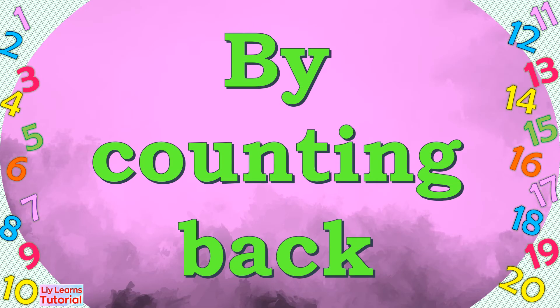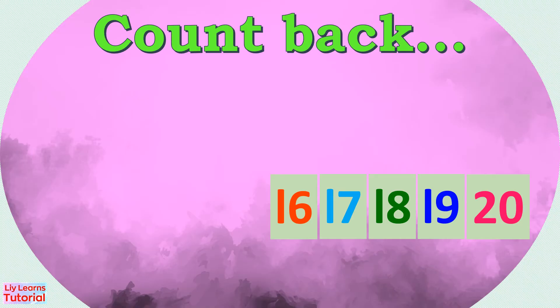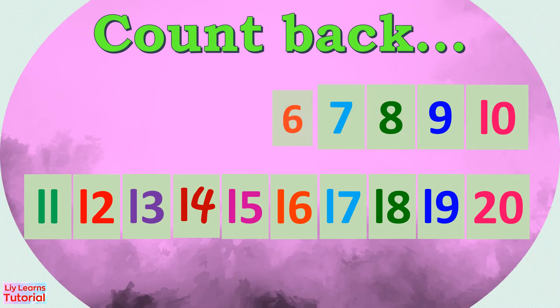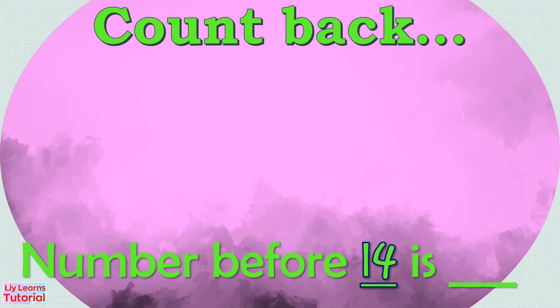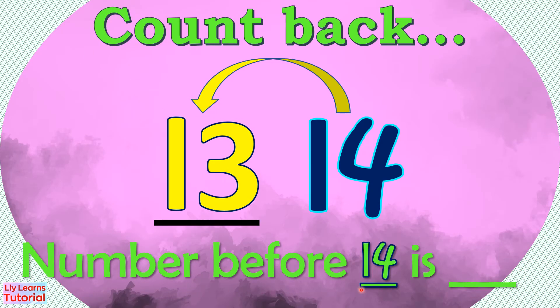Now let's count back to find the number that comes before. Let's review counting back from 20: 20, 19, 18, 17, 16, 15, 14, 13, 12, 11, 10, 9, 8, 7, 6, 5, 4, 3, 2, 1. What number comes before 14? First we count back from 14: 14, 13. So the number before 14 is 13.